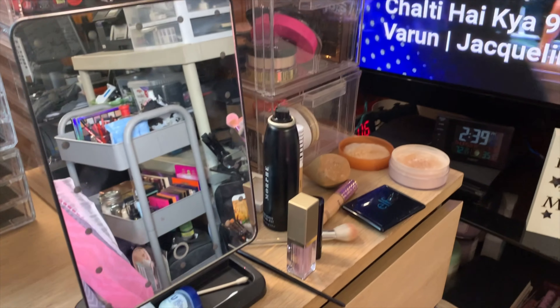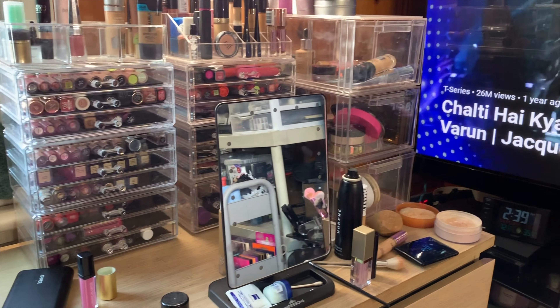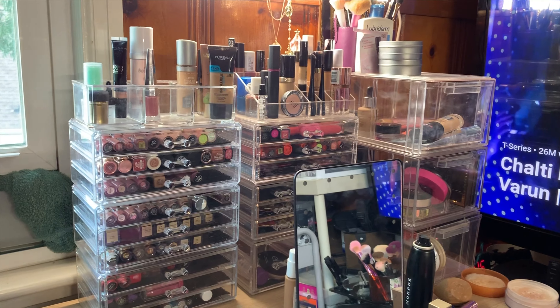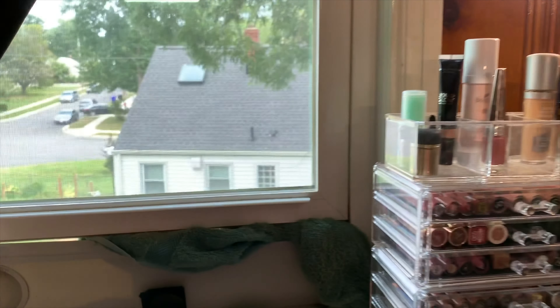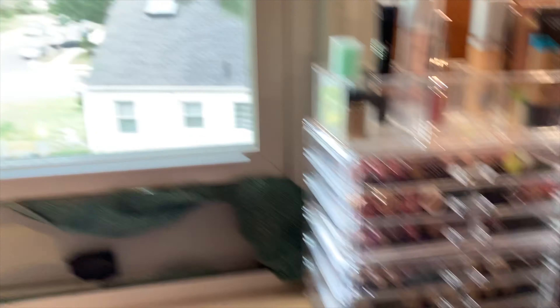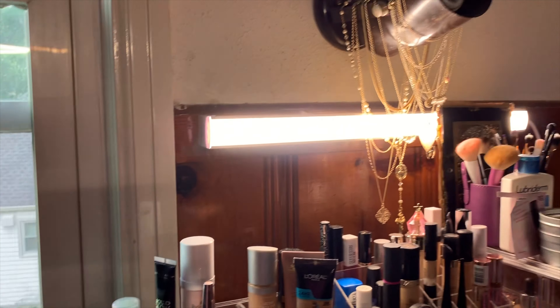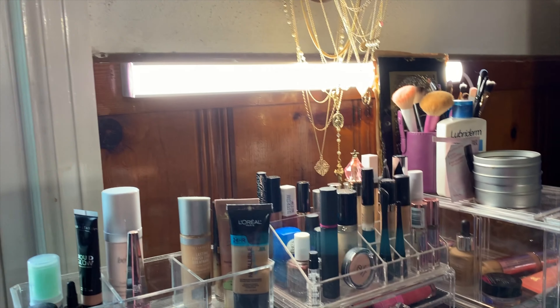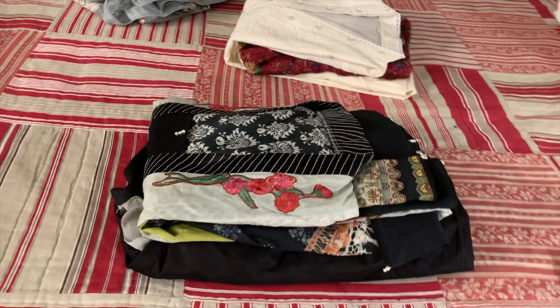Let me show you the mess I made in here! This is my setup where I always get ready and record for my Instagram posts and all that. It's messy — I have to clean it up. This is the window I like to look out of, and this is the light I always tell you guys I record with.